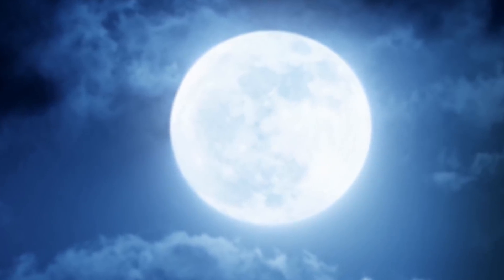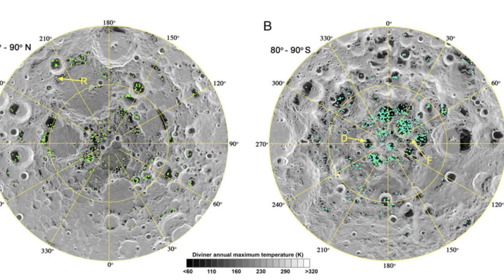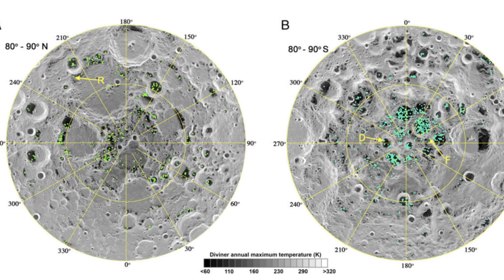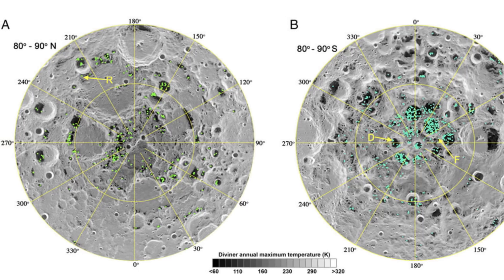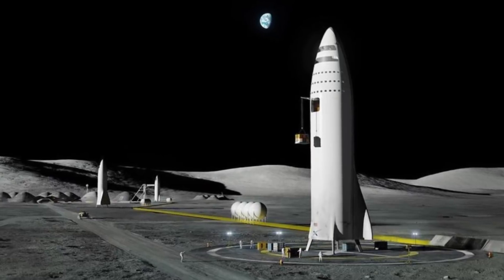Temperatures on the moon's surface can rise up to 100 degrees C, but some parts of the moon near the poles are always in darkness, as the moon is at a small tilt. New discoveries about the moon are always nice, as it pushes forward the idea of more expeditions there, or perhaps even a permanent or semi-permanent moon base.